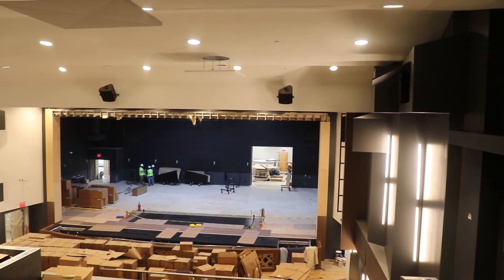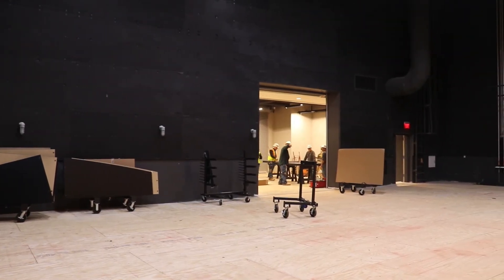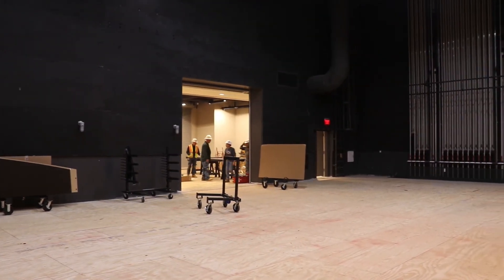Despite saying goodbye to the old design, students and faculty members alike are excited to welcome the truly professional new center this January.